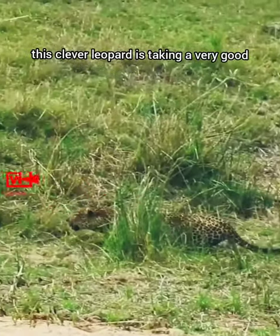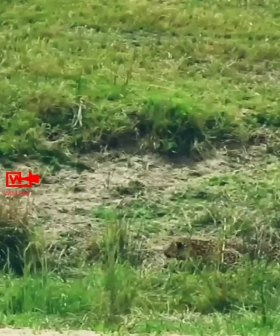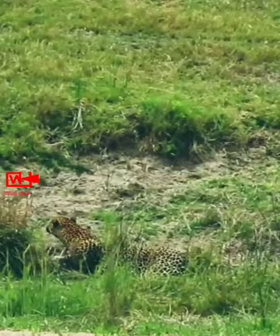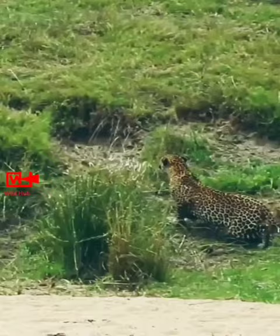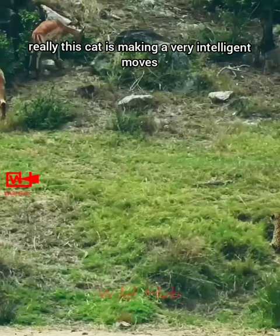This clever leopard is taking very good advantage of his texture, that helps him to move silently and hide on this grassy field. These gazelles are still unaware that the leopard is too imminent to them. Really, this cat is making very intelligent moves.